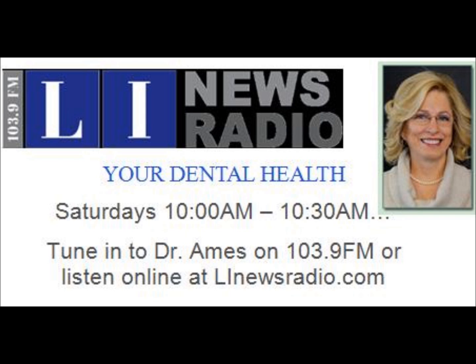Hello, I'm Dr. Margaret Ames, and you're listening to Your Dental Health. The mission of the show is to get the word out about biomimetic dentistry. It's a major paradigm shift in dental care, and it's for you to experience more comfortable, less invasive, and beautiful dentistry. I can be reached in my office in Huntington at 631-261-4525, or go to my website at draims.com.